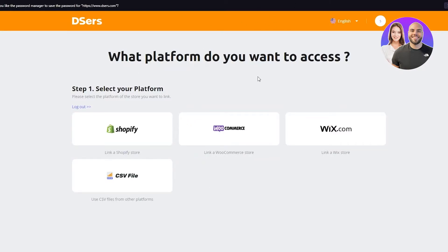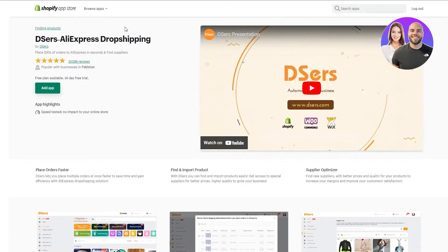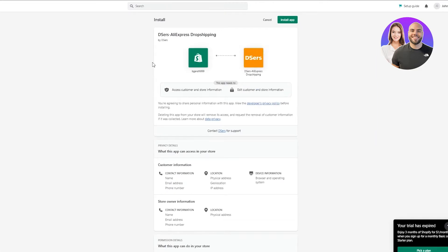Here's the crucial part — it asks what platform you want to access. You can choose multiple, but I'm going with Shopify. Once I click on that, it's going to redirect me to the Shopify app store where I'll add Deezer's to my Shopify — it's basically an add-on. I'll click Add App, which redirects me back to Deezer's. It asks if I want to bind to the Deezer's account using this email — I'll click Yes. Then it brings me to a page with an overview, and I'll click Install App in the green box to install it on my Shopify.